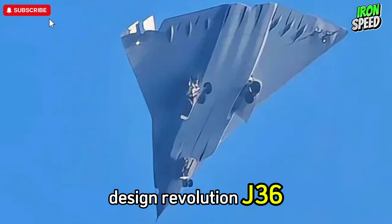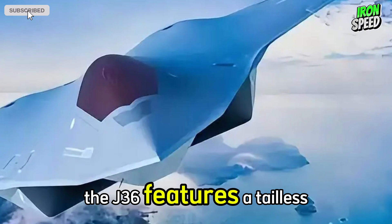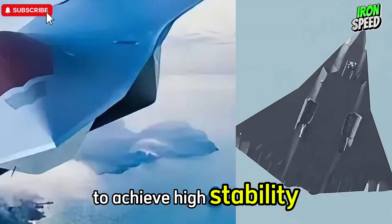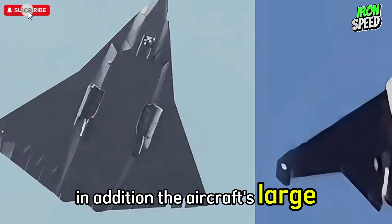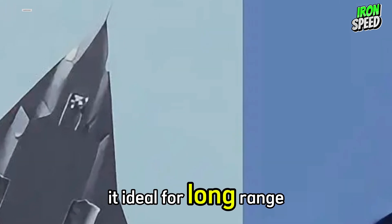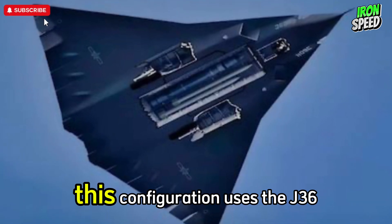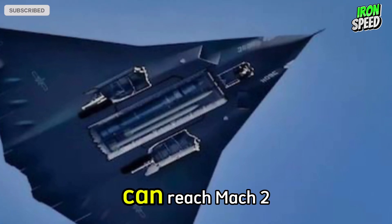Design Revolution — J-36: No Tail and Superior Aerodynamics. The J-36 features a tailless design that not only improves stealth but also reduces flight drag. The double-delta wing design allows the J-36 to achieve high stability and maneuverability, especially at supersonic speeds. The aircraft's large size indicates significant internal payload capacity for fuel and systems, making it ideal for long-range missions. The three strategically-placed engines — with ventral intakes on the sides of the fuselage and another with dorsal intakes — provide exceptional flexibility, allowing the J-36 to operate at cruising speeds up to Mach 2.